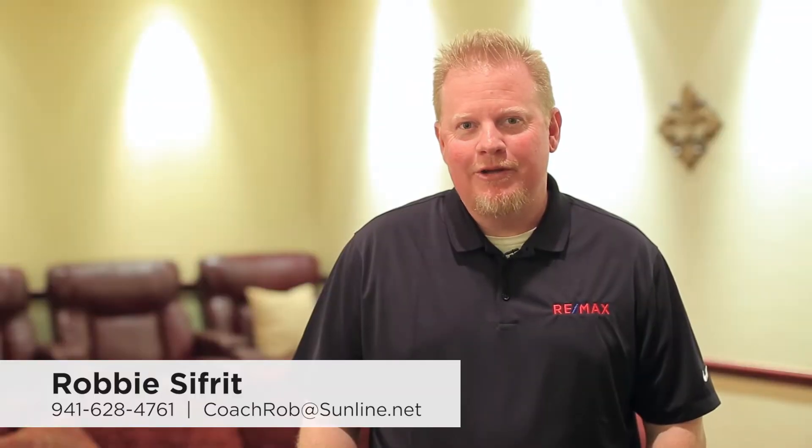Hi guys, Robbie with RE-MAX. I'm in our new listing on Ackline Road in Punta Gorda. This home's acreage close to town on Alligator Creek — those are all great things — but the wow to me is I'm in a movie theater room. I think every million dollar house should have a movie room. Enjoy the tour; I'll be here watching a movie.